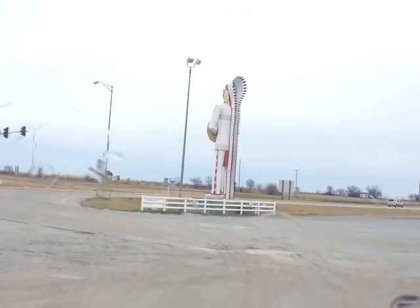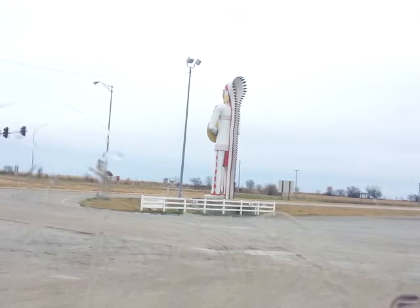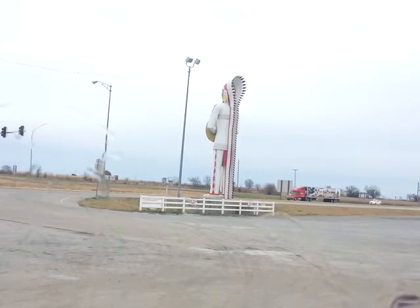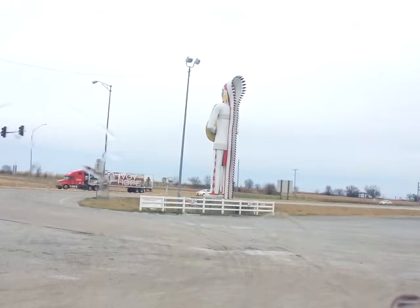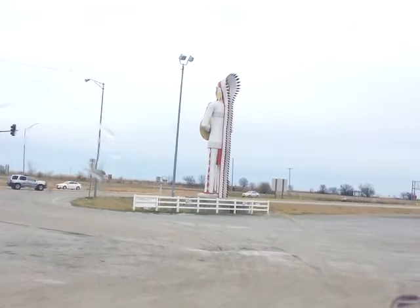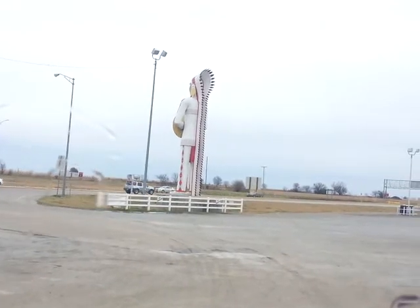40 feet high and weighing 15,000 pounds — Standing Brave, the largest fiberglass and steel Indian statue in Oklahoma. It was constructed using steak knives and hand saws in the Big Cabin Truck Plaza body shop, and now stands at the intersection of Highway 69 and Interstate 44. I did say 75 earlier, but it is Highway 69 — sorry about that.